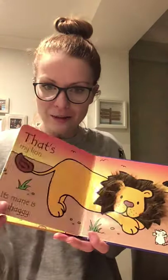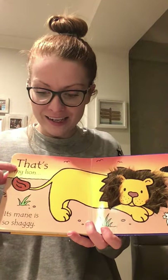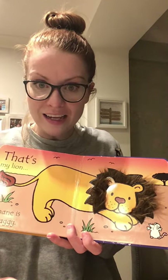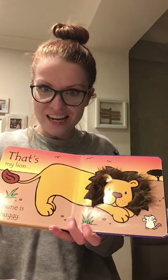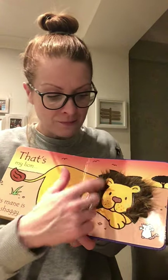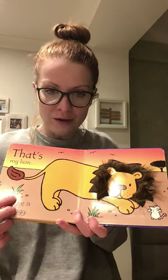Let's look at the next page. 'That's My Lion. Its mane is so shaggy.' That's a great word, isn't it? Shaggy. Shaggy means when something is very hairy — it might be thick and long. Hairy, there's a good word. So it's got a long, thick, shaggy mane. Lots of good describing words there.